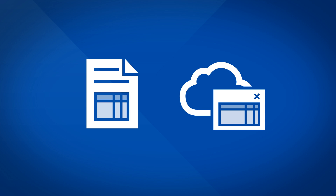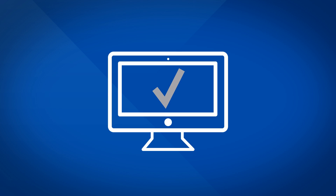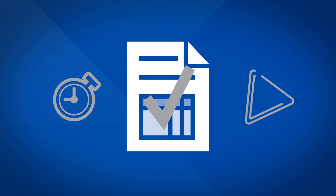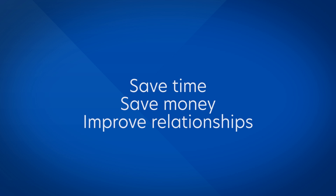Now you can get all your invoice files — paper and digital — into Microsoft Dynamics NAV in a swift, accurate, and automated process. Your invoice approval processes and workflows will start faster and run with fewer errors, saving your business time, money, and trouble, and improving supplier relationships with on-time or even early payments.